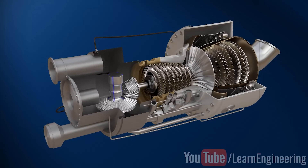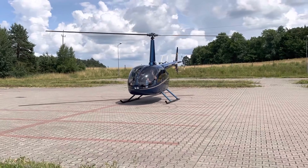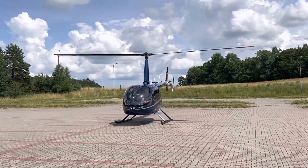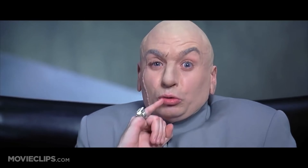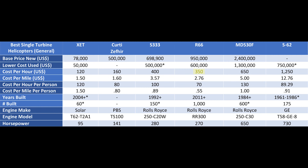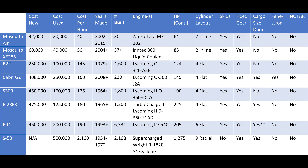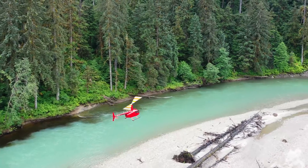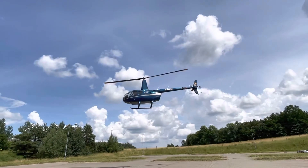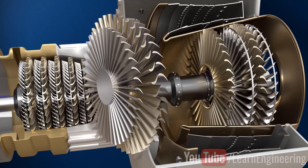The R66 actually having a turbine engine is one of the reasons I originally didn't like this helicopter, because to me the whole point of the Robinsons is to keep the cost down, and one of the biggest problems with the turbine engine in aviation is that it dramatically increases cost. Being a similar helicopter to the R44, the R66 costs somewhere around $350 to operate per hour, where the R44 is going to be somewhere around $190 per hour.